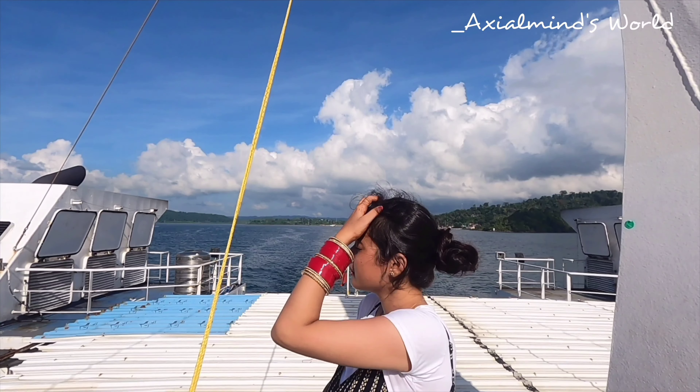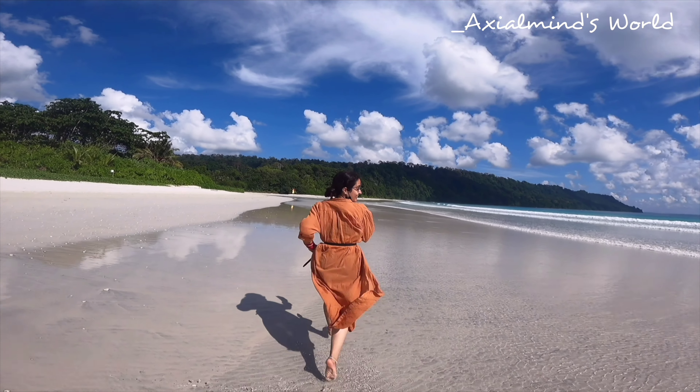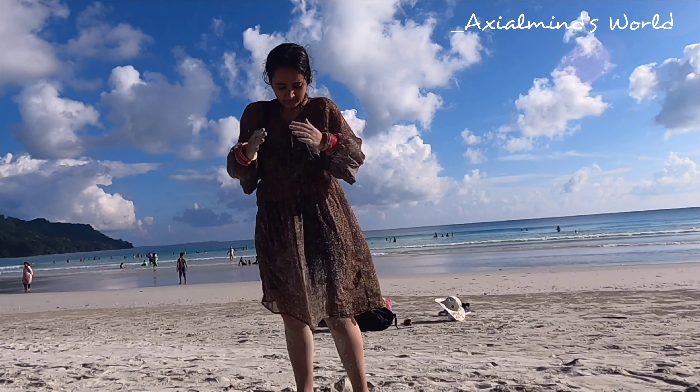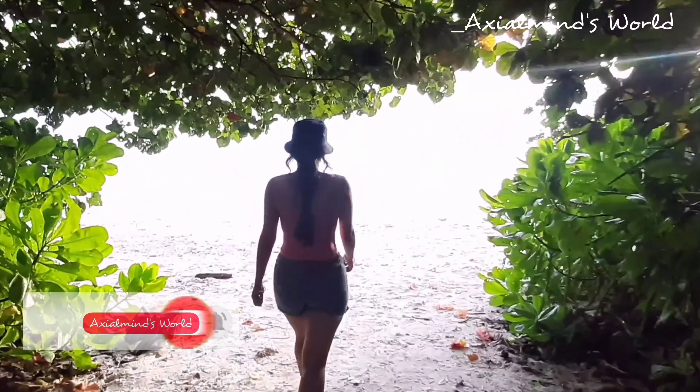Hey guys, welcome back to the channel. Here we are with the third episode of Underman Vlogs and today we are going to cover Havelock Island. To know all about it, keep watching till the very end.